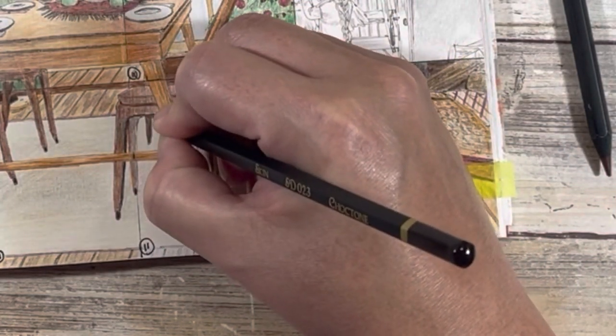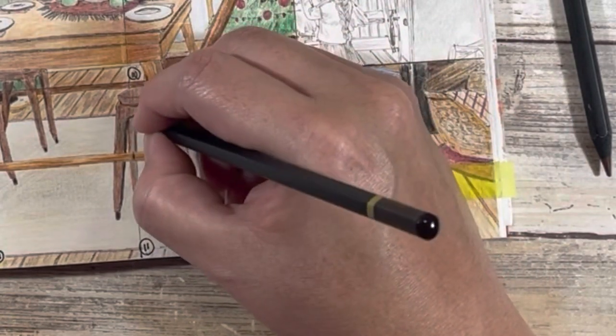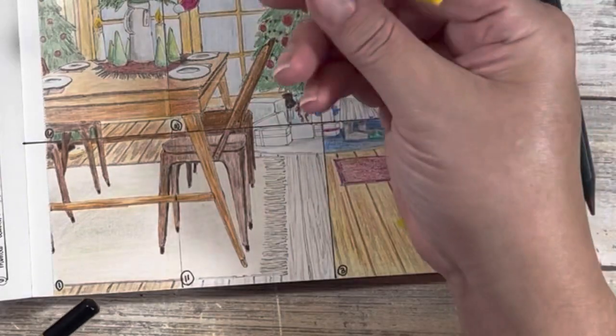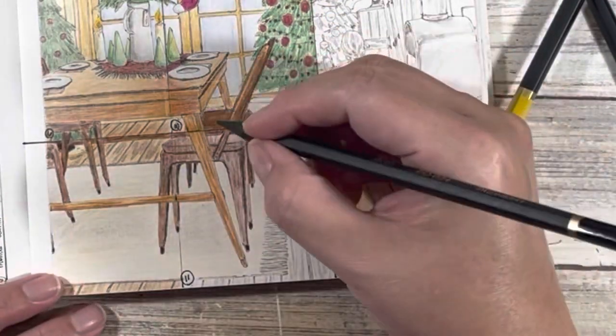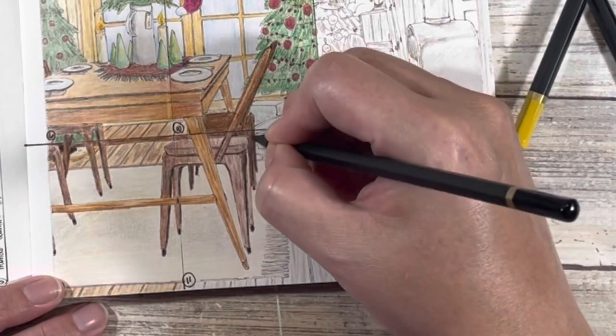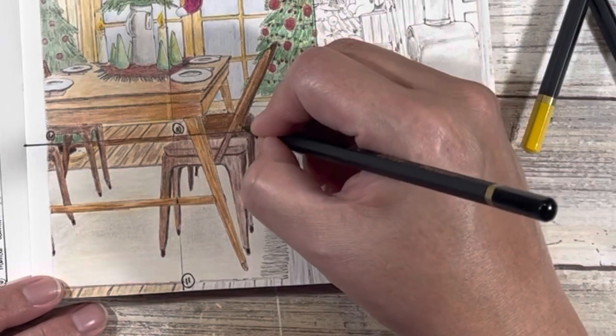Cinnamon and negra — I think that one definitely works better. Although I might have to come in here with some orange just to warm it up a bit. Those are the chair legs from that chair. So I did pull a yellow and the darkest in the set, just to make this darker.